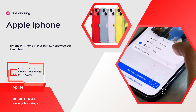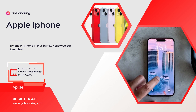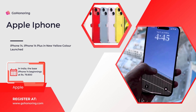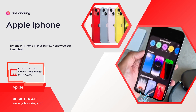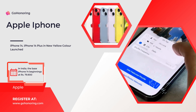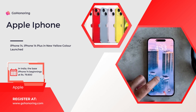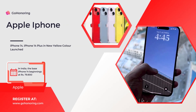Apple launched the iPhone 14 series in September last year and has now declared the availability of iPhone 14 and iPhone 14 Plus models in a new color variation. The two models are currently accessible in yellow, joining the five existing colors. The company presented no other updates or adjustments to the iPhone 14 lineup. The premium iPhone 14 Pro and iPhone 14 Pro Max have not been refreshed with any new color variations either.